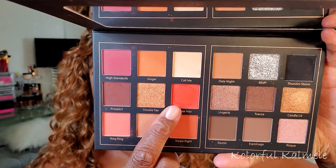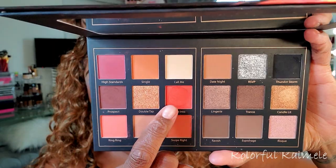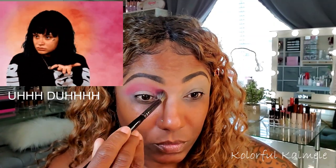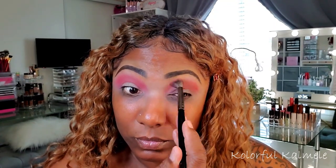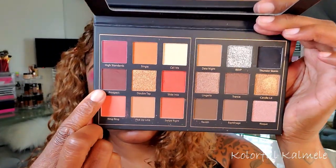Let's start out with this first shade, it's called Slide Into. I did not realize the names for this palette are all kind of dating or romantic, seductress-type names until I started looking at them. This shade is very nicely pigmented — I only went in once or twice and it comes off a little more red than it looks in the palette, where it appears more orange.